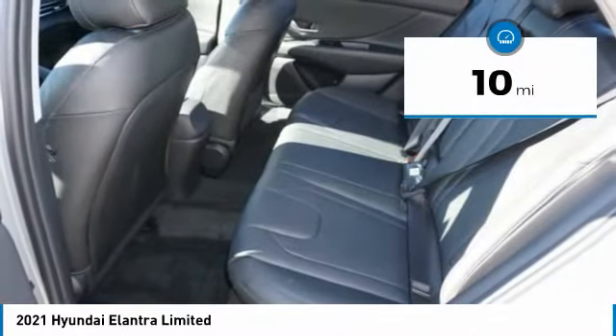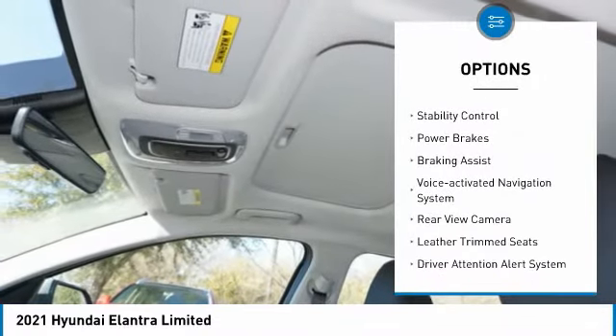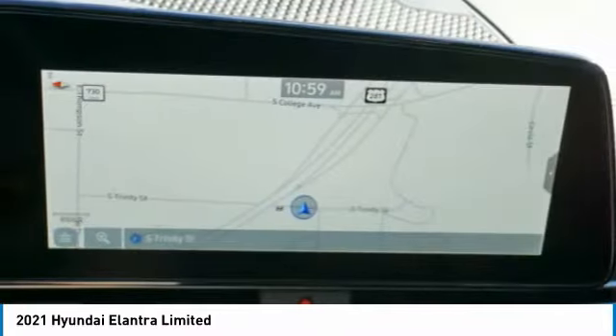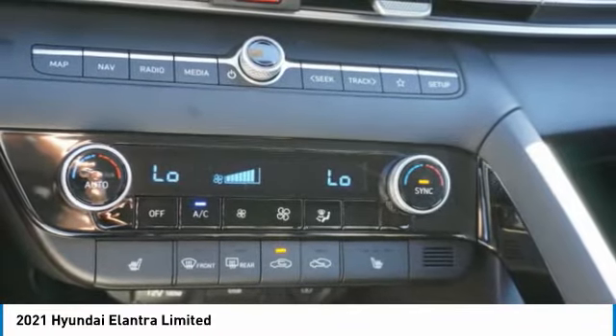This vehicle has less than 100 miles. Here are some of this vehicle's great options: power windows with safety reverse, traction control, stability control, power brakes, braking assist, voice activated navigation system, rear view camera, leather trim seats, driver attention alert system, wireless charging station. Your new ride is just a phone call away.